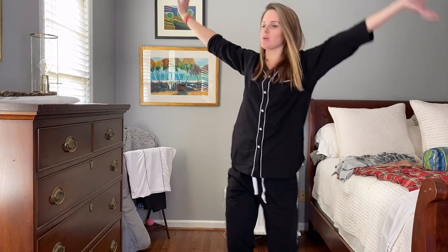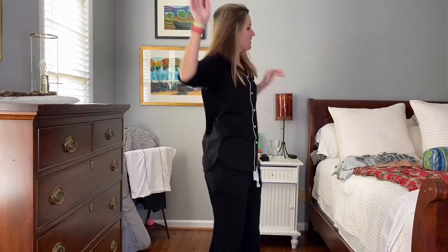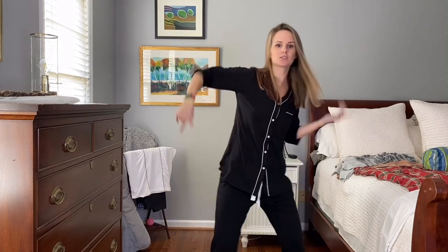Hey y'all, it's Alex and you are watching Peach Perfect. Thanks so much for tuning in. So today I have got a pajama review, because who doesn't love pajamas? I know I do — that's all I live in, either scrubs or pajamas, that's my life.